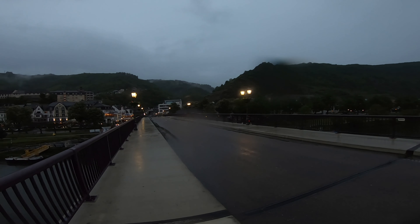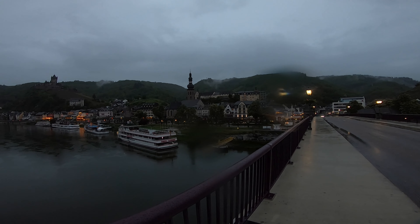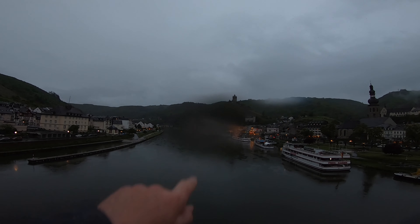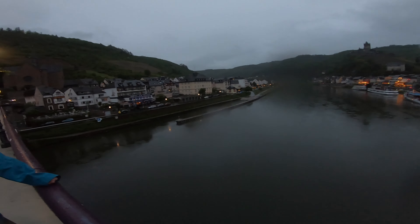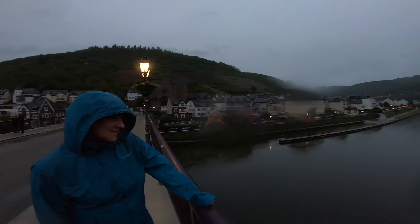So we've finally arrived in a very wet Cochem in Germany, from Rotterdam. Not stopped raining all day long. Even the Gore-Tex gave up. But we're here — beautiful castle on top there, stunning. Really nice place on the Moselle. That's the Moselle. Let's go and find a couple of bars now for a bevy.